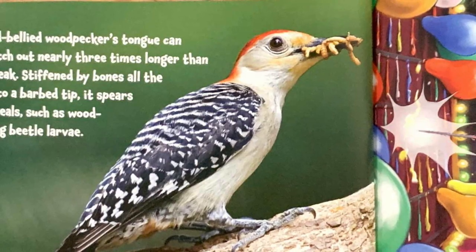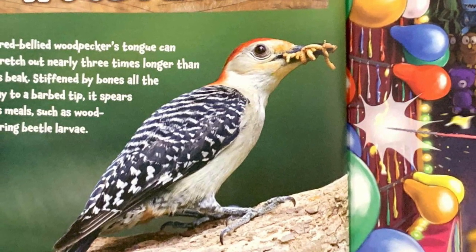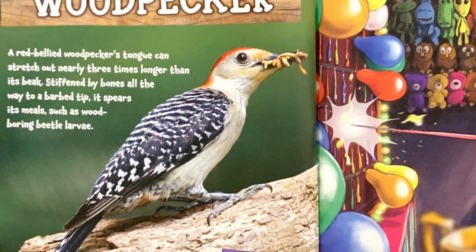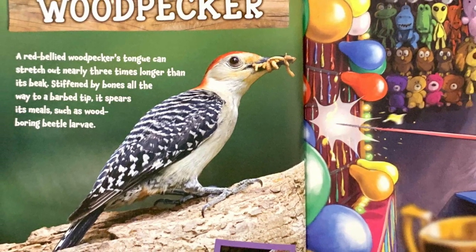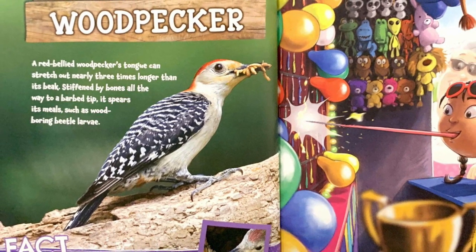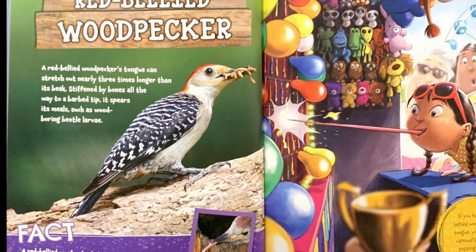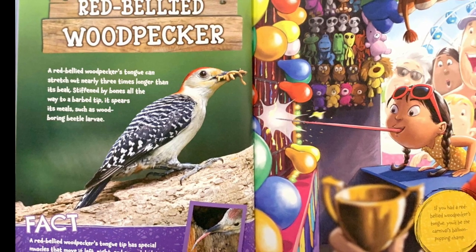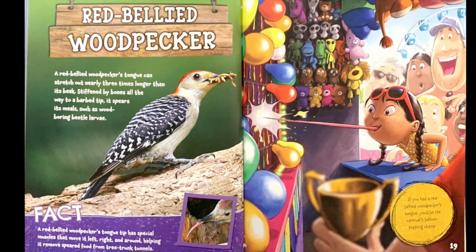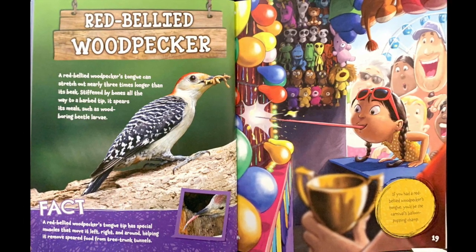Red-bellied woodpecker. A red-bellied woodpecker's tongue can stretch out nearly three times longer than its beak, stiffened by bones all the way to the barbed tip. It spears its meals, such as wood-boring beetle larva. Fact: a red-bellied woodpecker's tongue tip has special muscles that move it left, right, and around, helping it remove speared food from tree trunk tunnels. If you had a red-bellied woodpecker's tongue, you'd be the carnival's balloon-popping champ.